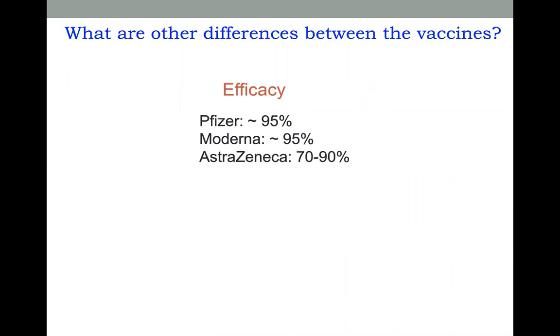What other differences are there between these vaccines? The efficacy — meaning how effective it is — is slightly different. The Pfizer and Moderna vaccines are about 95% efficacious, meaning they have about a 95% chance of protecting us from the coronavirus. The AstraZeneca vaccine is slightly lower, between 70 and 90%, depending on how far apart the two doses are given.